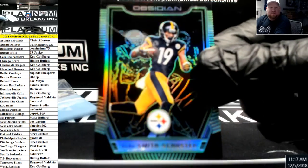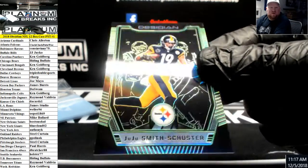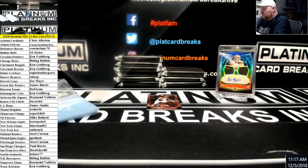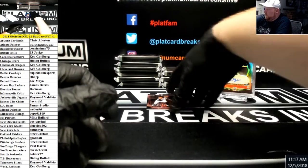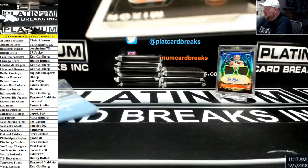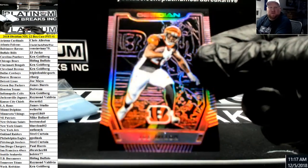Steelers, number to 25. Is Baker a 1-of-1? No. And Joe Mixon, pink, to 75 for the Bengals.